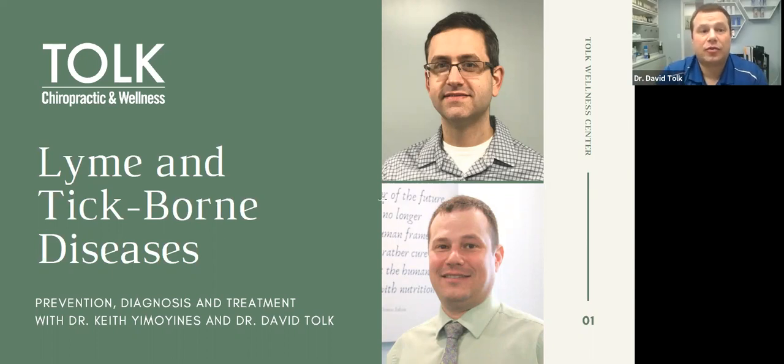Hi, I'm Dr. David Tolk from Tolk Chiropractic and Wellness Center, and I'm very excited to be introducing Dr. Keith Yimenez. We're going to be talking about Lyme and tick-borne diseases, and I'm really excited to also be introducing him as he's joining the Tolk Chiropractic and Wellness Center. So we're going to get started by talking with Dr. Keith about Lyme disease, and I'm going to turn it over to Dr. Keith now.